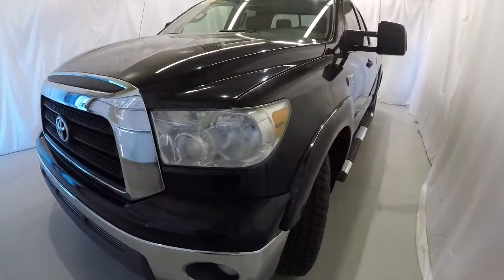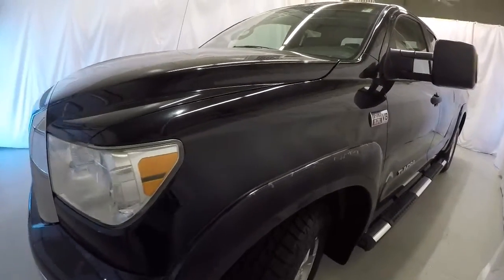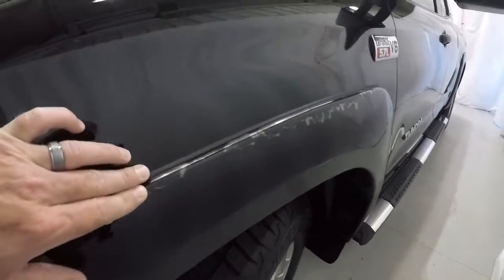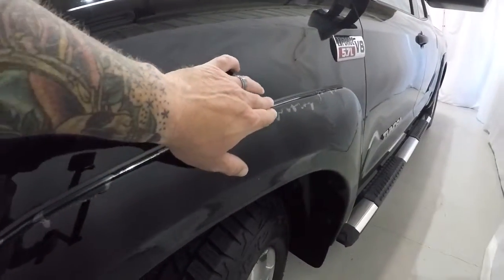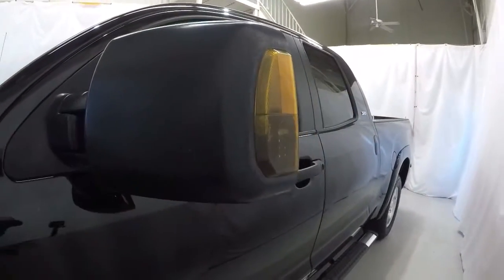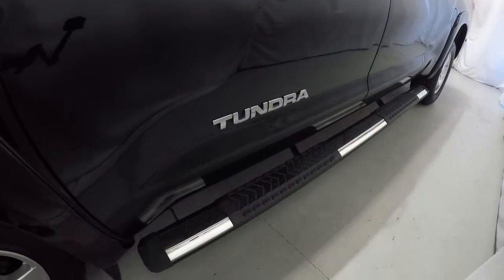Let's go ahead and walk around the vehicle, starting here on the driver's side. There's a little bit of paint fading right here on the quarter panel up here on the front. Got the nice big tow mirrors, turn signals on the sides, and the nice chrome step rails there.